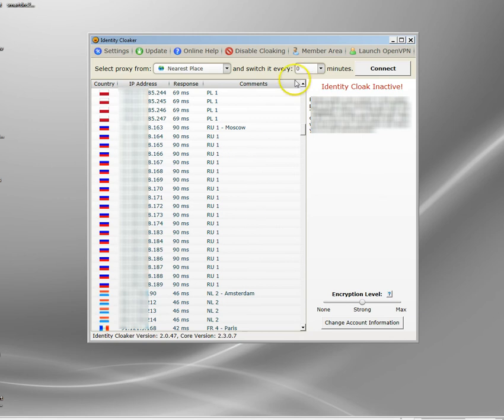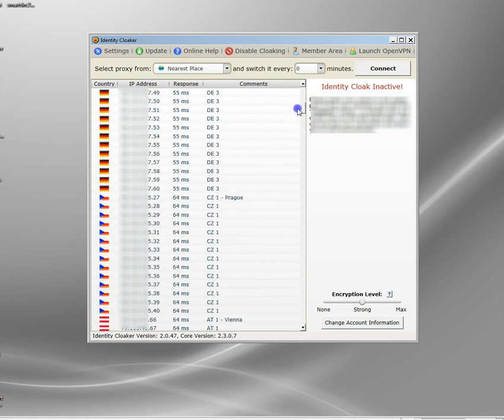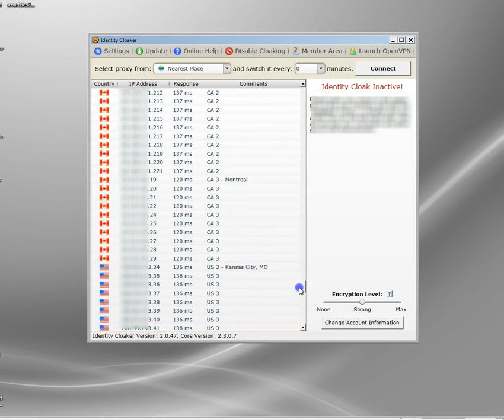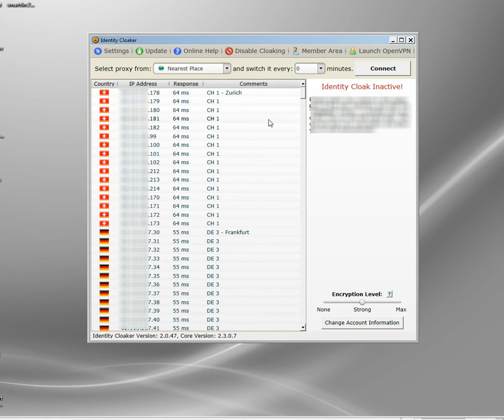This is the Identity Cloaker front end that sits on the client. You can see these are all the VPN servers that you can connect to. One thing you should do if you're really concerned about security and want the strongest possible settings — there are a couple of things you can do that differ from the normal settings in Identity Cloaker.